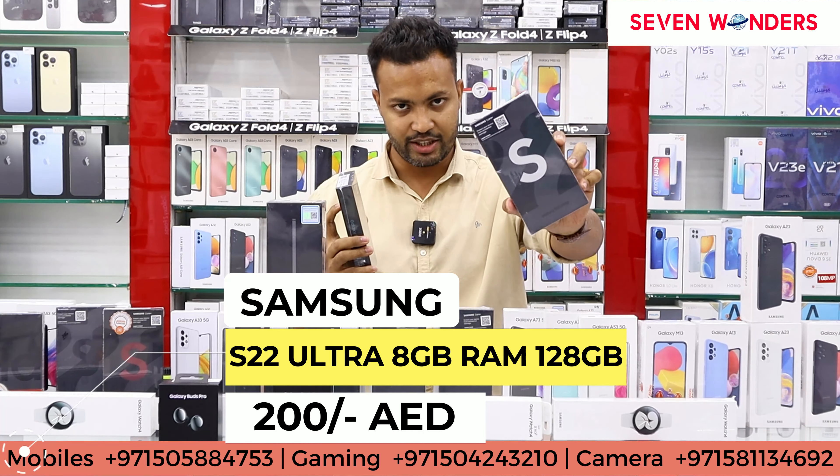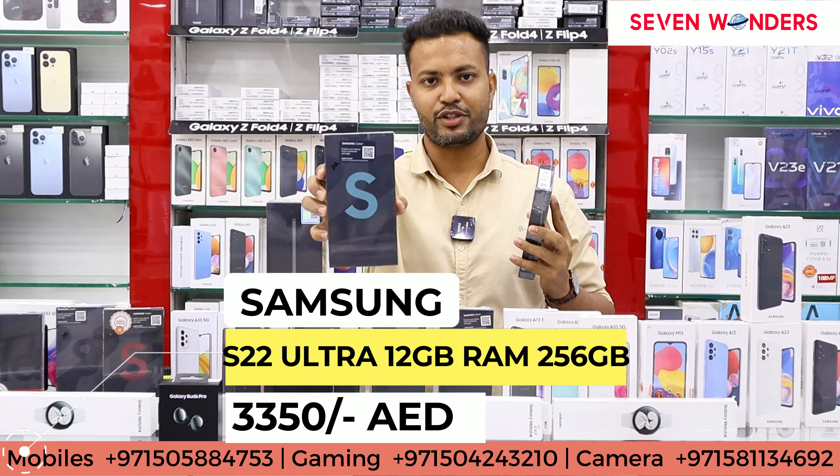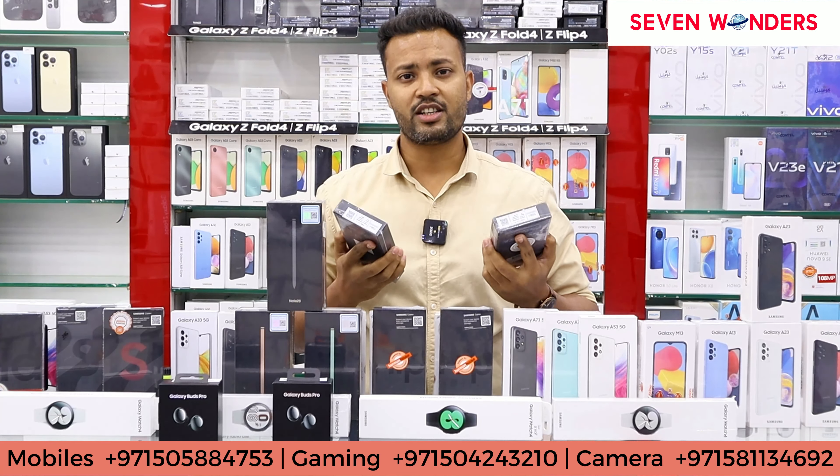For the S22 Ultra, 256 GB will get 3350 dirhams. The 12 GB 512 GB variant — as I told you there are three variants — you will also get pricing for that.